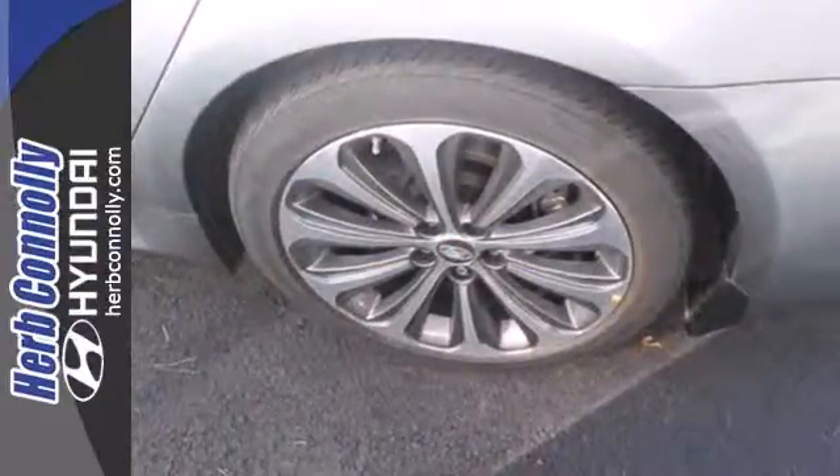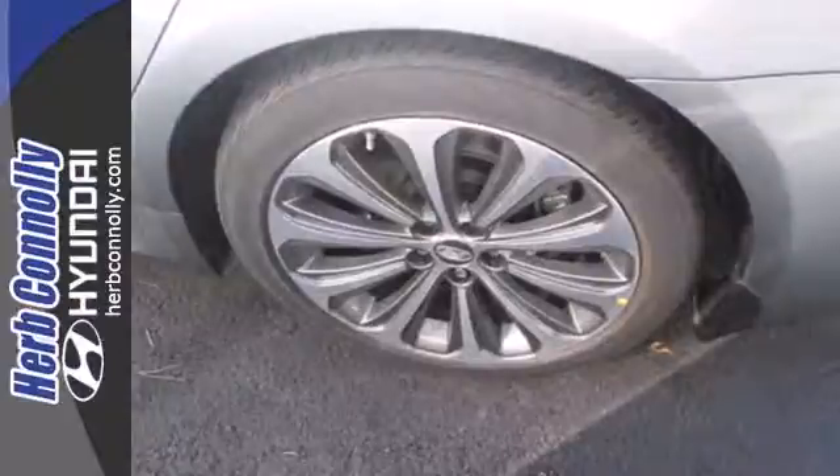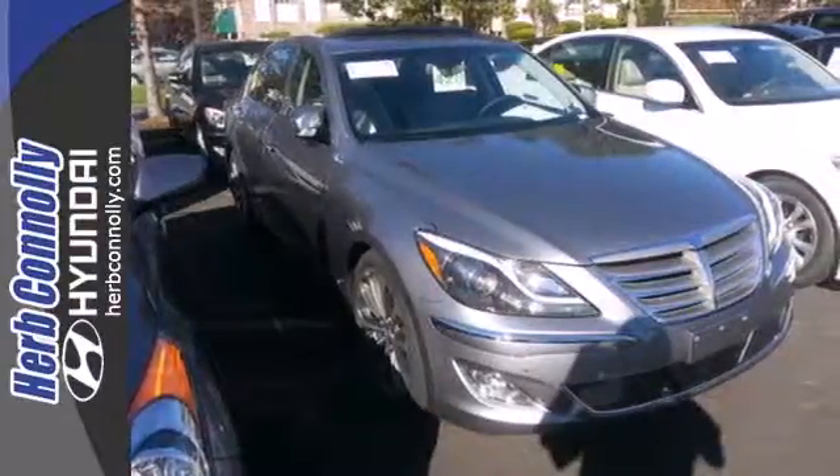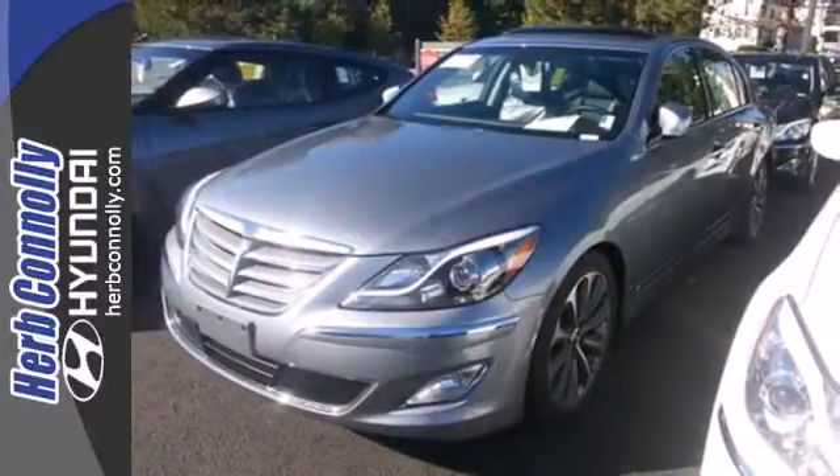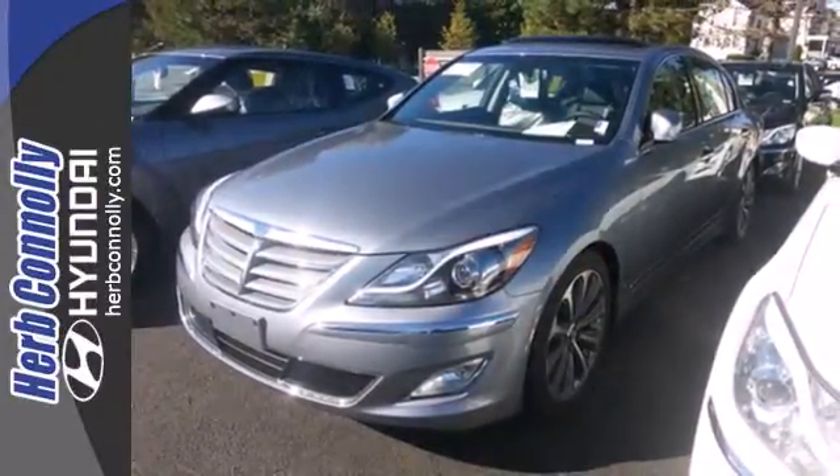The dual zone climate control and heated leather seats will make sure that you are comfortable. While convenience features like keyless entry, Bluetooth wireless, and steering wheel controls help make life so much easier.